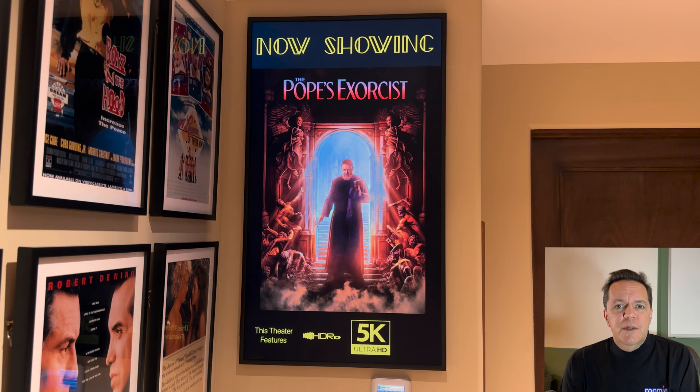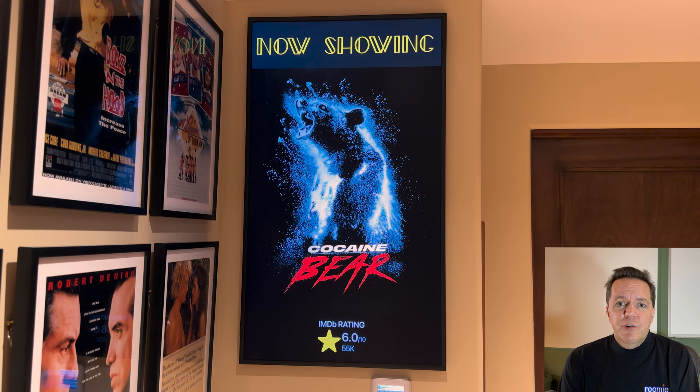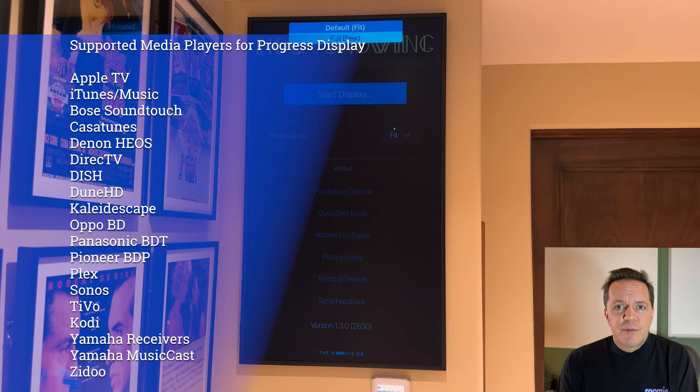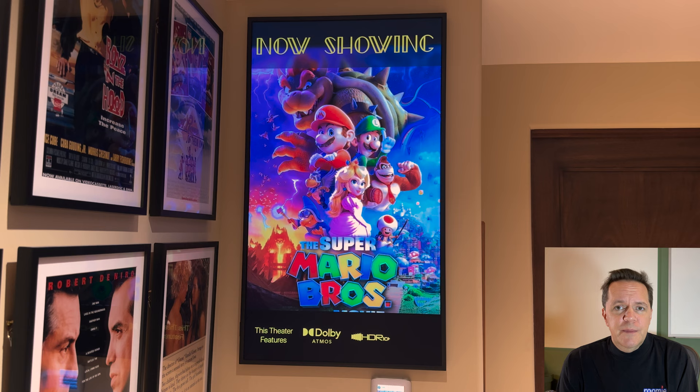Now Showing creates a home theater marquee poster display using a dedicated display device. It might show coming soon posters or what is playing in your theater. Because Now Showing is a sister app of Roomie Remote, it can take full advantage of the deep IP integration Roomie provides with basically every media player, providing a live display of what is Now Showing, including progress feedback and automatically fetching appropriate posters based on what you're watching.